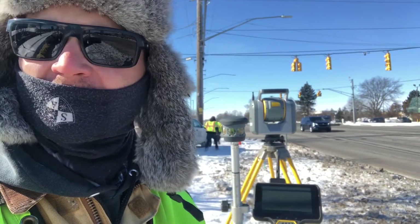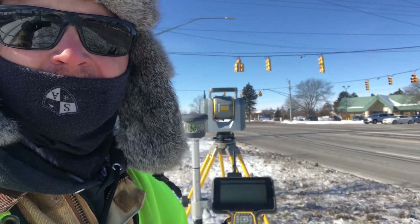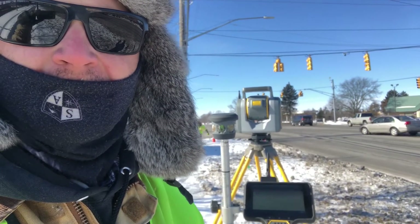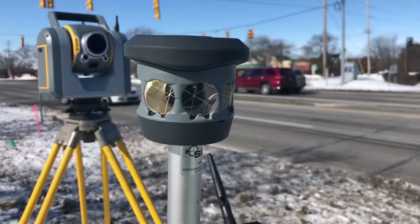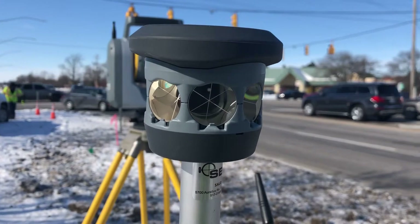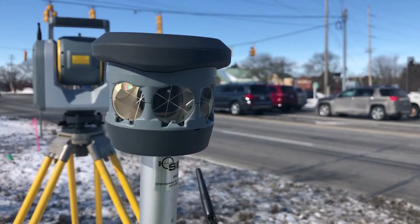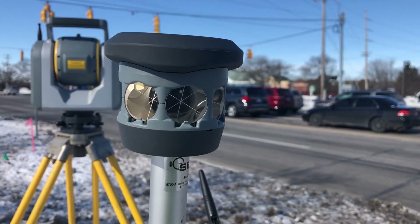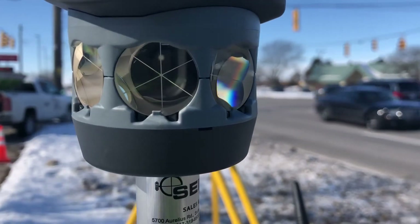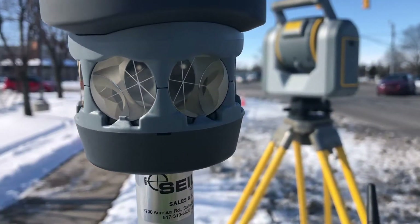One of the main reasons we like to use a scanner is safety — I just watched somebody drive straight through that red light, bright red, wasn't even yellow. So it makes it a lot safer to just scan the road and not have to walk out in it. These prisms are pretty cool: the laser that the total station emits bounces off the prism and gets sent back — that's how it measures distance. No matter where you look, the prism is always centered.